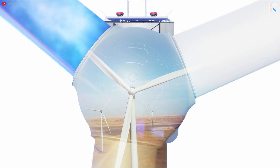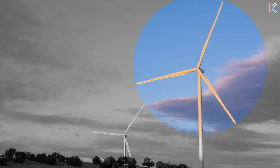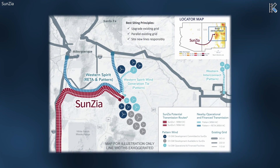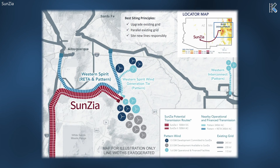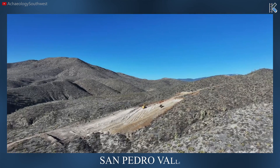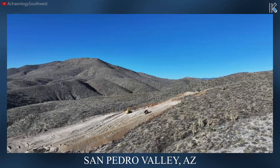The GE turbines utilized in this project have a 154-meter rotor diameter, which is roughly equivalent to the length of one and a half football fields. SunZia is spread out over a million acres on a rectangle of land roughly 80 by 30 miles. GE's turbine array covers nearly 45 by 25 miles and Vestas covers the rest. It's important to highlight the inherent challenges of the site, primarily due to the considerable variation in topography at such a scale.